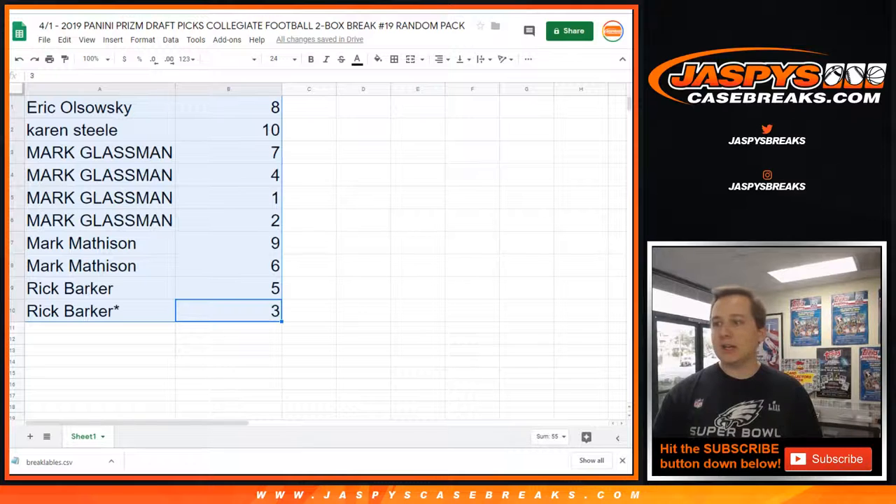I tried to get more today and they only had two boxes left in stock, so we don't have any more coming — no more cases of this Prism Draft Picks. Once we're on break 23 or 24, one of those is going to be the last break. Break 20 is in the store now — one of your last chances to get in on it.